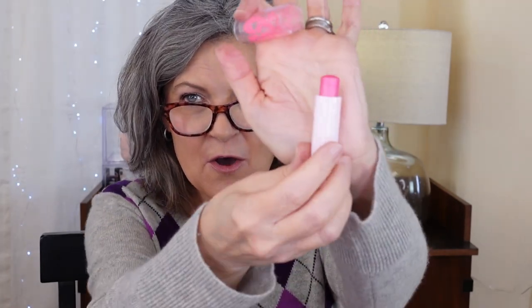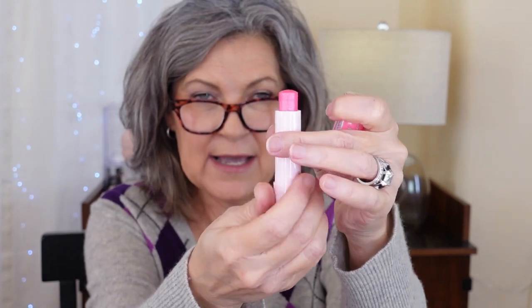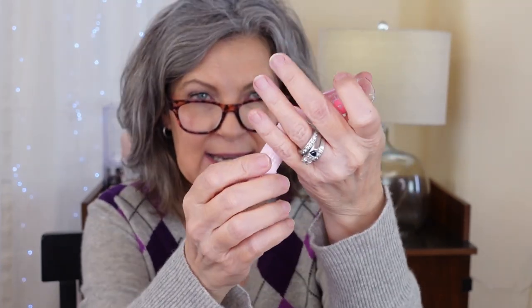I just bought this one — Baby Lips by Maybelline. I saw this on YouTube as like a fantastic lip balm. I hate it. It has glitter in it — actual glitter, pieces of glitter. The color is 140 Pink Quartz. Not keeping it, going to zap it right away.